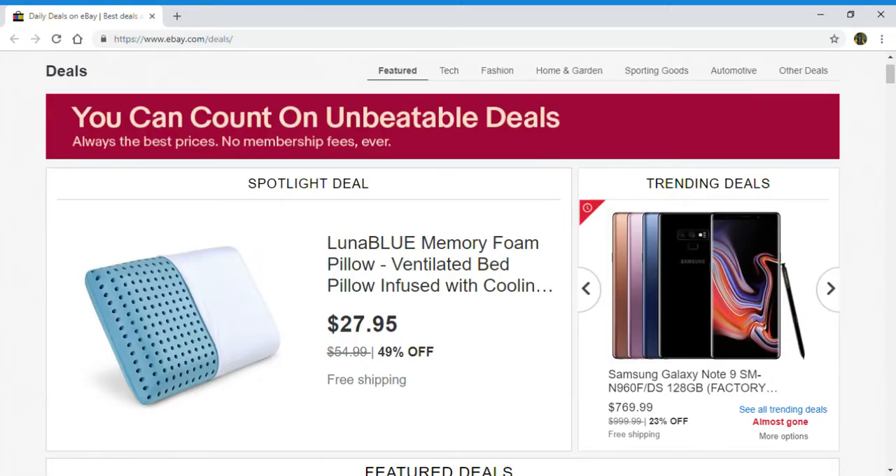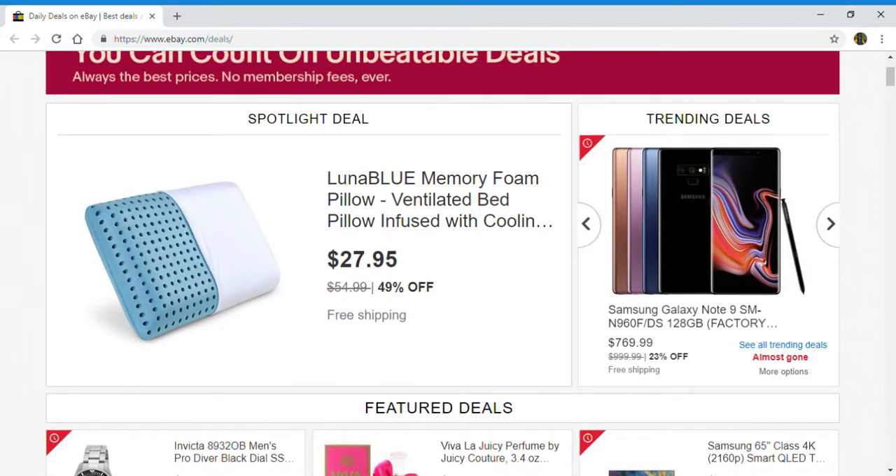Hello everyone and welcome back to my channel. In this video I'm giving you guys a little preview of the daily deals on eBay. Today is October 17, 2018 and the spotlight deal of the day is a Luna Blue Memory Foam Pillow. As far as the trending deals, let's take a look and see what they've got.